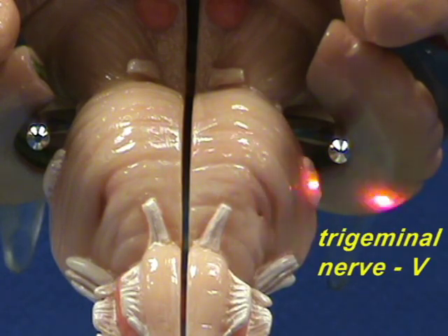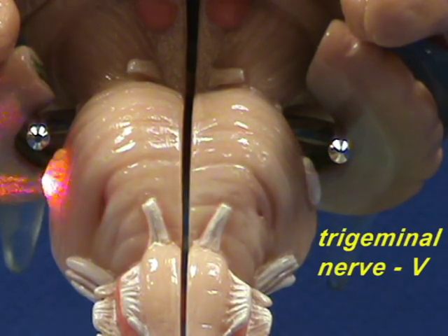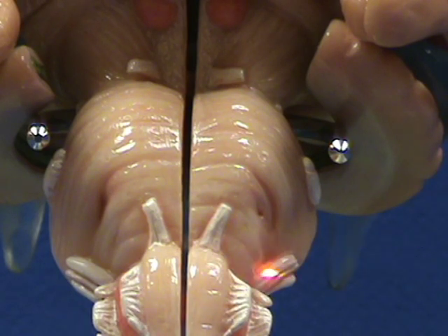Trigeminal nerves — you can see right over here on either side of the pons. The trigeminal nerves are Roman numeral number five, and these are fairly large nerves that are going to be innervating the face and the head, and also include motor nerves to the muscles of mastication.